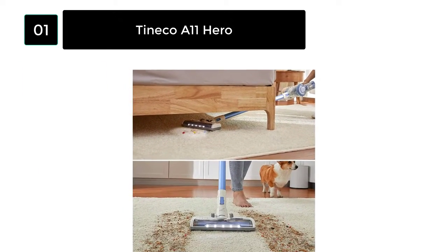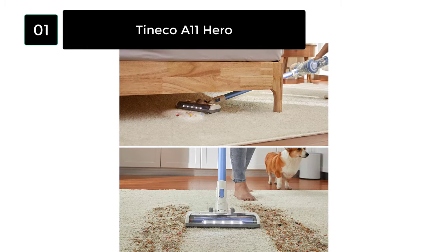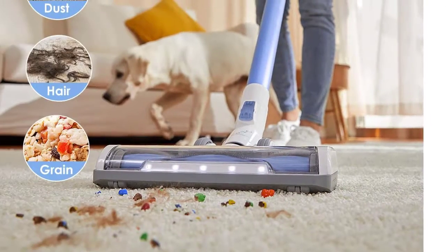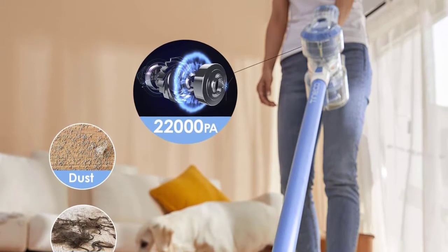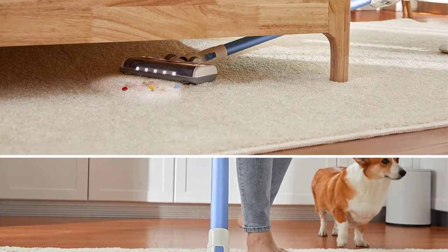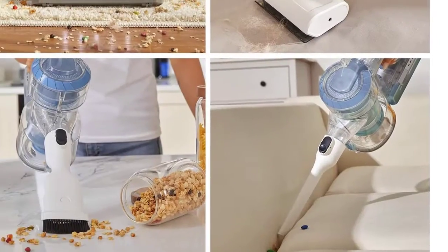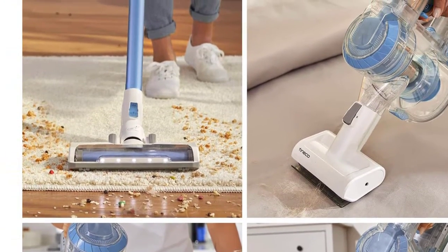You can clean the whole house with ease thanks to the cordless feature. For deep cleaning hard floors and carpets, the Tyneco A11 has a 450W digital motor capable of providing extreme suction power up to 120W. With this max power mode, you can work for 24 minutes. You will find the deep clean super effective.